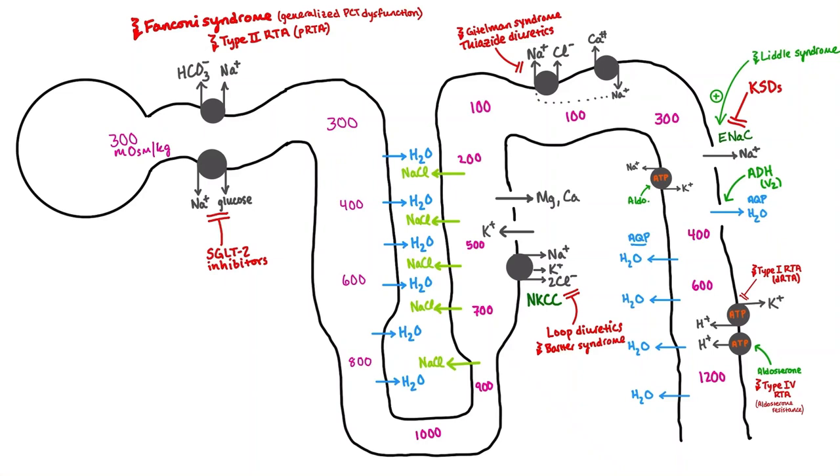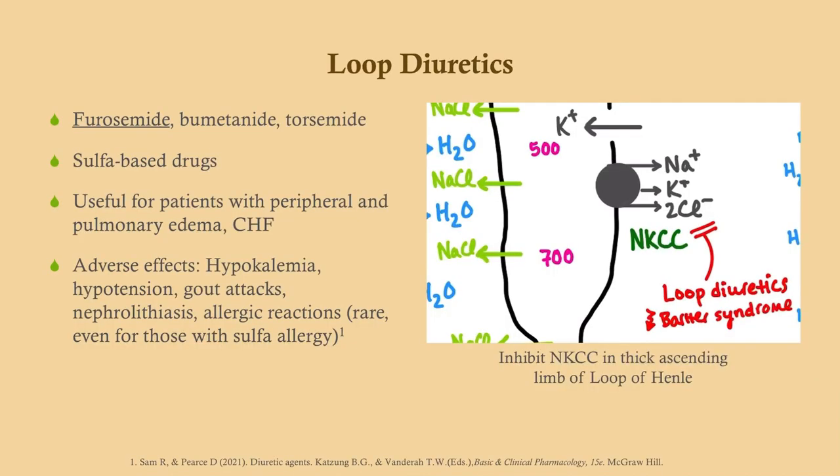This is our nephron diagram, and I will highlight the areas where each of these drugs work. Loop diuretics — the main one is furosemide, also called Lasix, which we give all the time. This is a sulfa-based diuretic, so keep that in mind. Lots of people have an allergy to sulfa, so you'd want to avoid these drugs in a patient with a sulfa allergy. These drugs are very useful in patients who are fluid overloaded — whether that be pulmonary edema, pitting peripheral edema, or congestive heart failure, loop diuretics are really, really good for that.